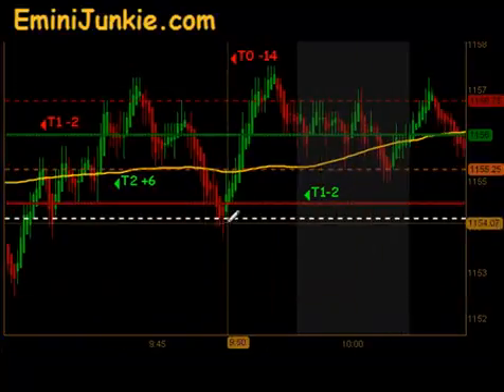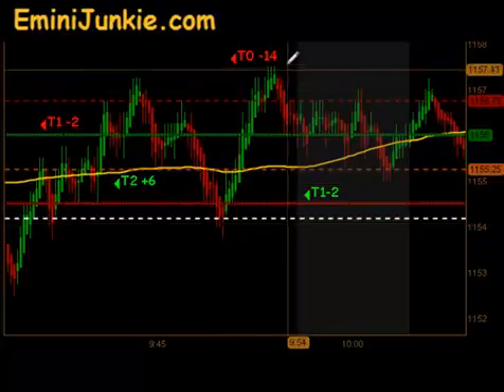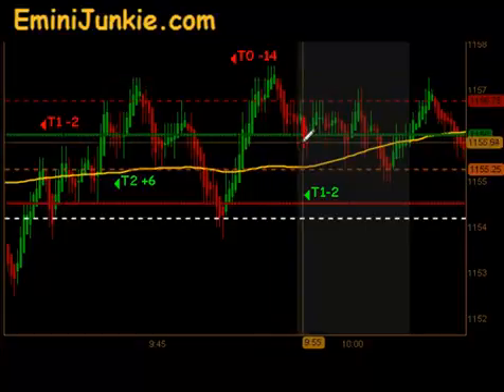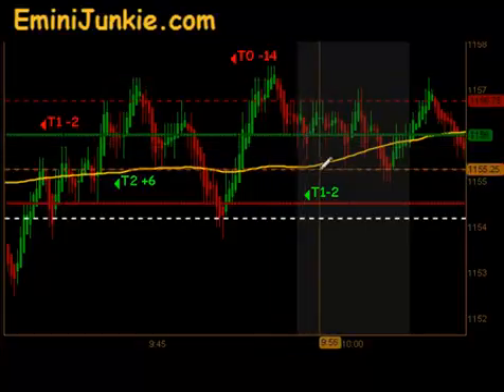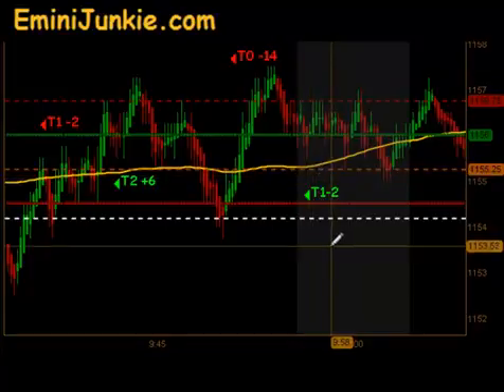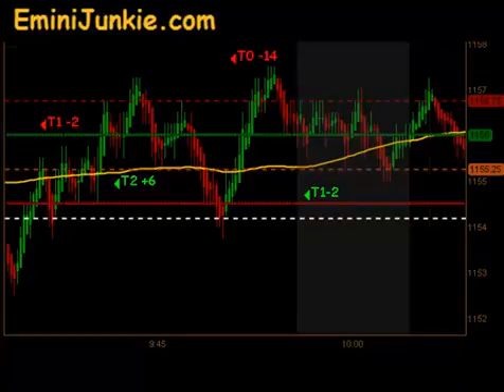Again, came down through our moving average, bounced off the pivot, found some support. We had a signal to get short and were completely run over on that move — T0-14 — which then pulled into a 10 o'clock long. Again, no follow-through: T1-2 on that particular move.